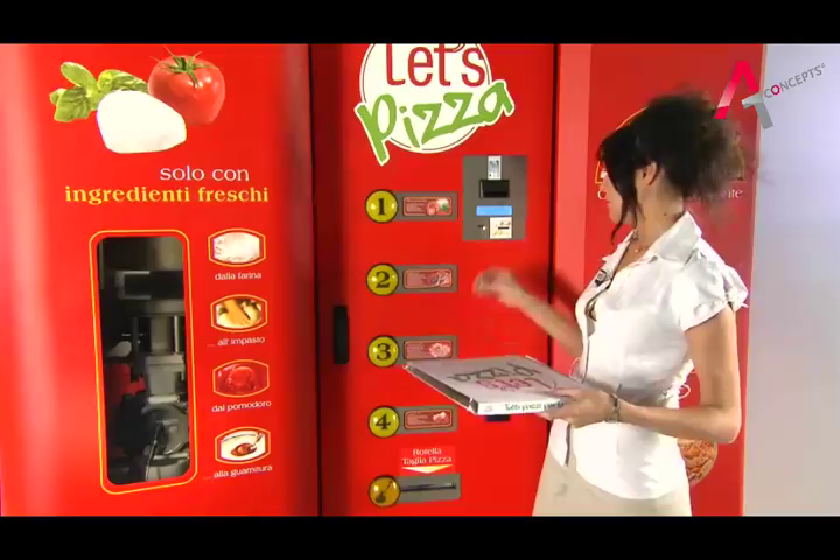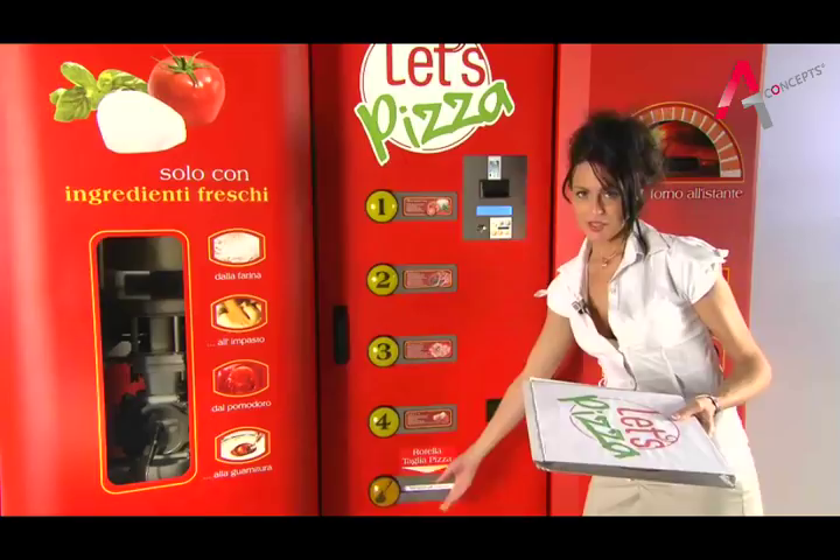For those who want to eat their pizza straight away, Let's Pizza provides a very handy pizza cutter, oregano and napkin.